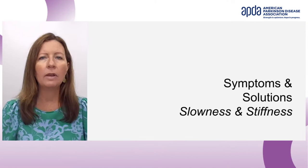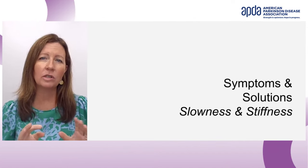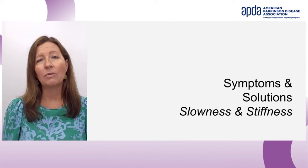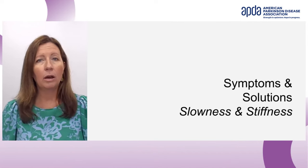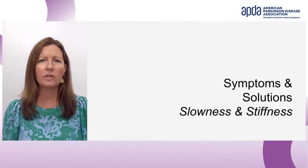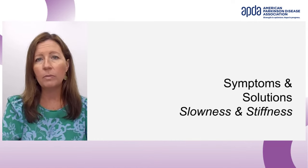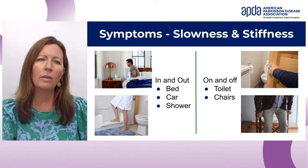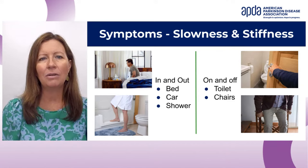I'd like to dig into three specific areas that address common Parkinson's symptoms and give examples of what things could help. These are just examples — not an exhaustive list — which is why I recommend working with an occupational therapist one-on-one for tailored solutions. The first symptom is slowness and stiffness — the two most common motor symptoms with Parkinson's that people usually experience.